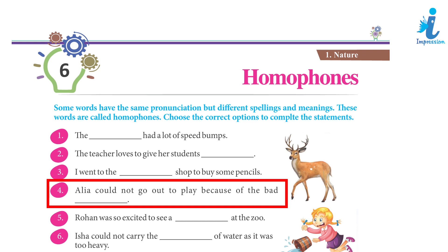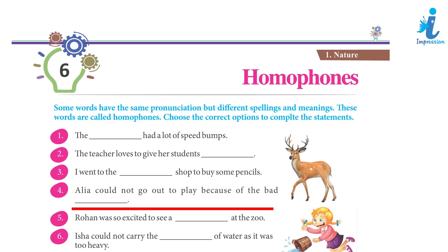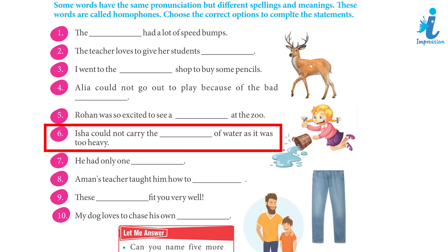4. Alia could not go out to play because of the bad weather. 5. Rohan was so excited to see a deer at the zoo. 6. Isha could not carry the pail of water as it was too heavy.